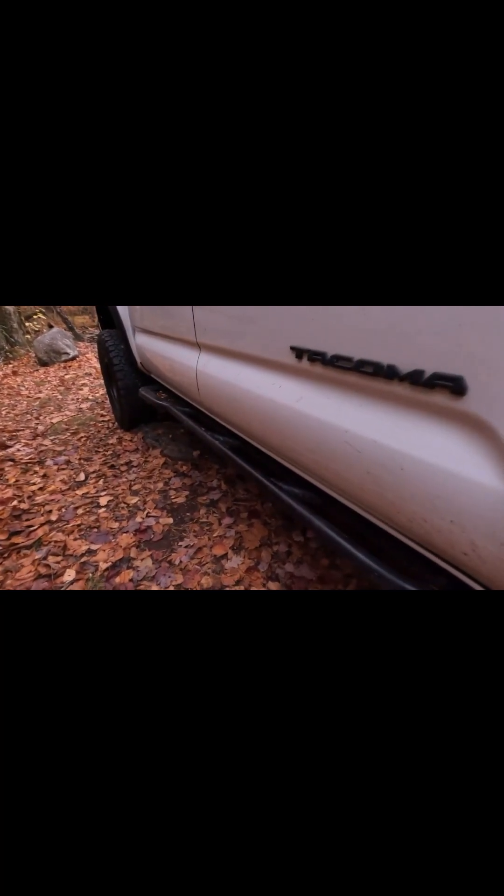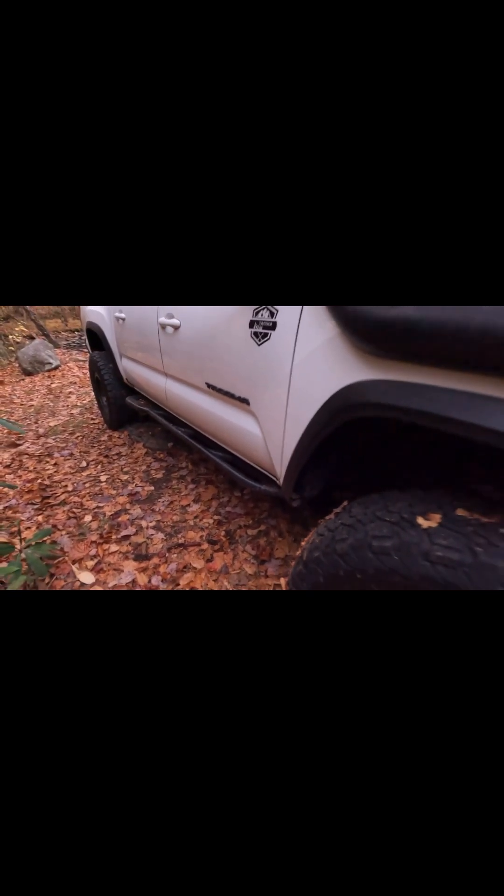I got the rock sliders from RW too — they're great. For suspension I got the IBAC suspension, and the upper control arms are from JVA.